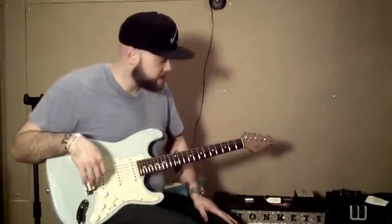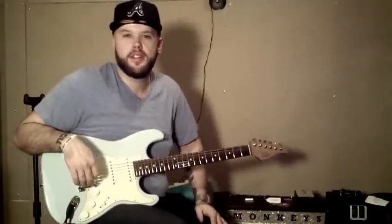Hey guys, it's Ben at Boutique Guitar Exchange. Today I'm going to be playing a classic antique that we just got in from Sir.